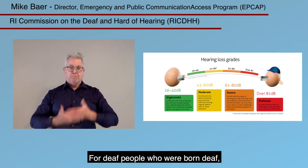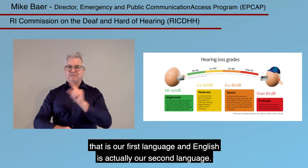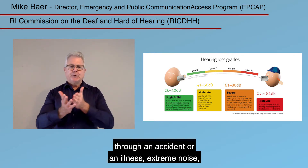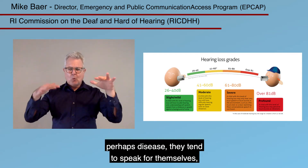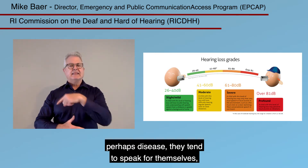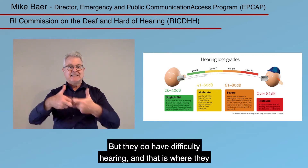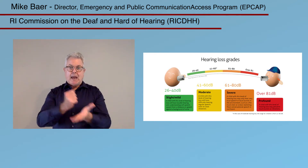For deaf people who were born deaf, we tend to use American Sign Language. That is our first language, and English is actually our second language. For those who lose their hearing later in life — through an accident, an illness, extreme noise, or perhaps disease — they tend to speak for themselves and don't usually sign, but they do have difficulty hearing.